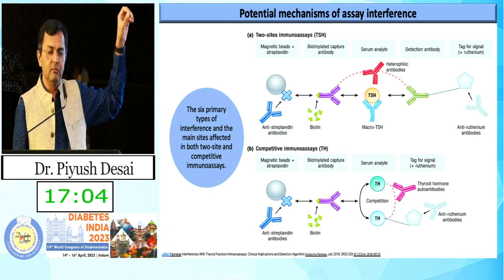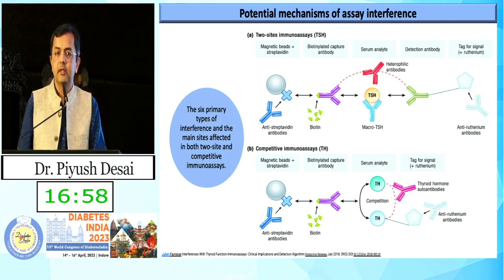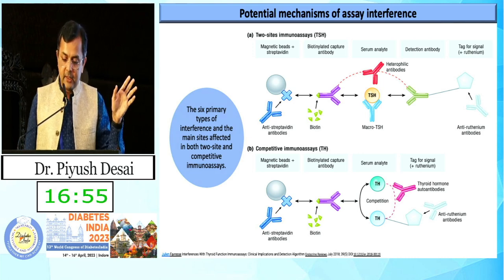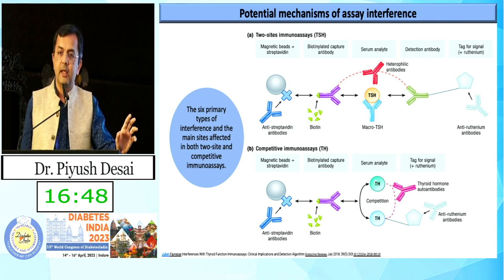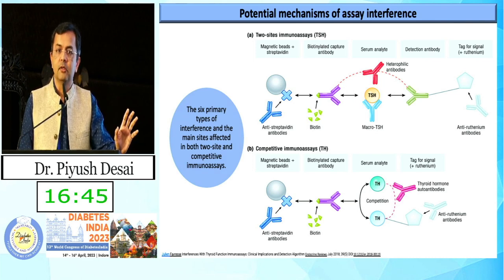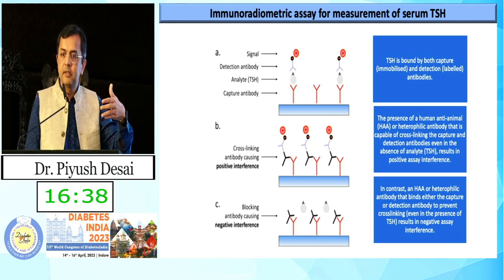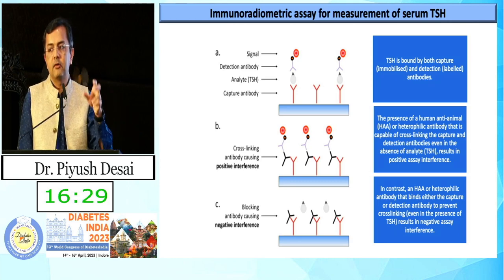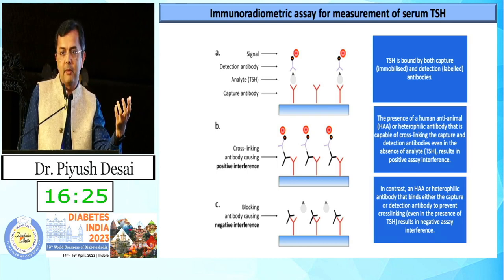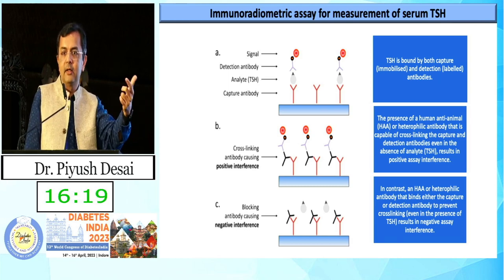Regarding the assay: there are two types — immunoassay and competitive immunoassay, where biotin blocks the biotin-united capture antibody. That is why the streptavidin antibody assay sometimes gives rise to a wrong TSH interpretation. Various companies make different assays, so if a patient is using biotin and the lab is using biotin-related assays, it will give rise to a wrong result.